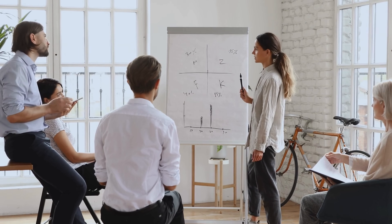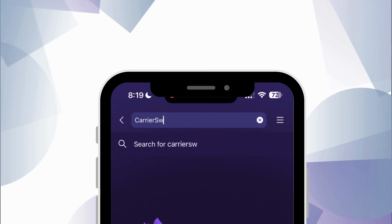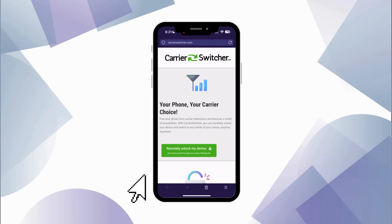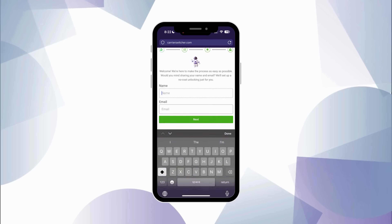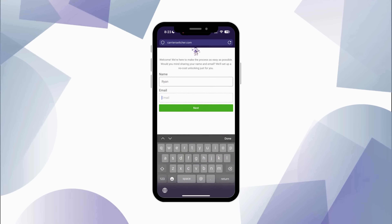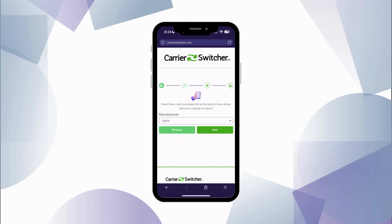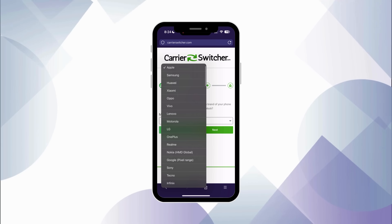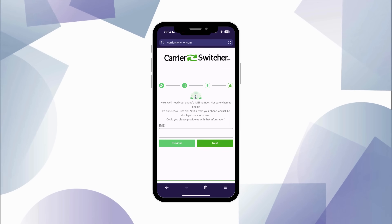Let me show you my personal favorite solution to get rid of any carrier lock. Starting with Carrier Switcher, simply visit carrierswitcher.com. Once there, hit the green button to launch the online Carrier Unlocker app. First, you'll need to enter your name and email address. Make sure to provide a valid email because a confirmation code will be sent there. After your details are in, select your phone's manufacturer from the options available, like Samsung or Apple. The next step is crucial: entering your IMEI number.